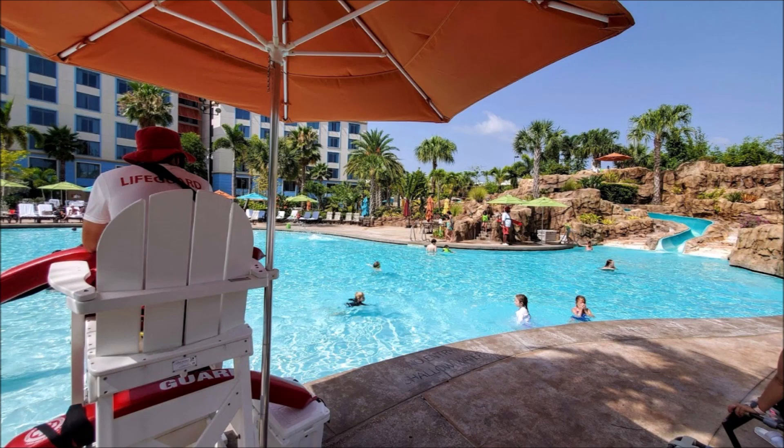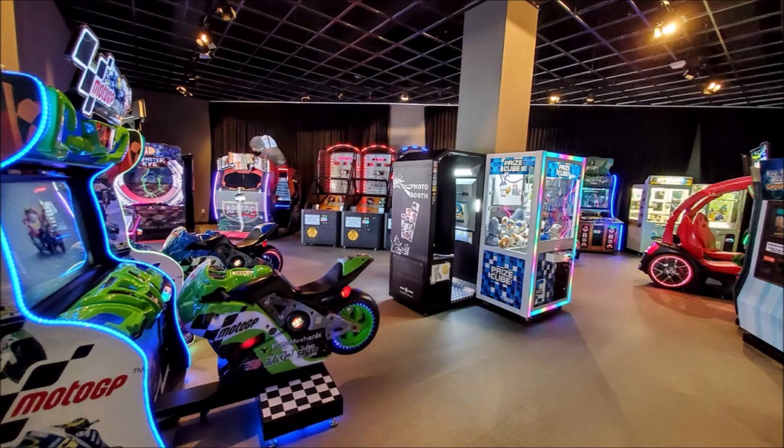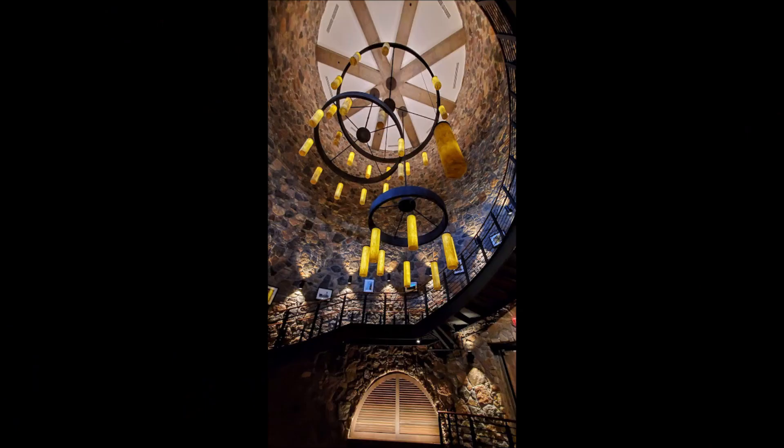This resort features a gym and an arcade for the kids. The pool has a slide, and just like any Universal resort, make sure you look for the cabana hut — they typically have complimentary water, sunscreen, and diapers for the babies. They're super helpful, and that's what I really love about the pools at Universal.